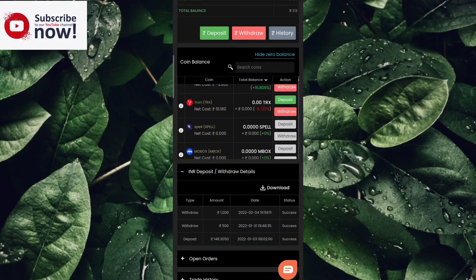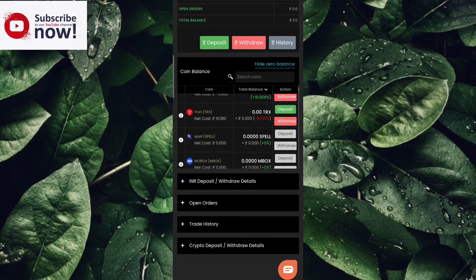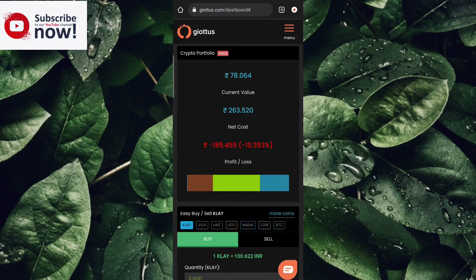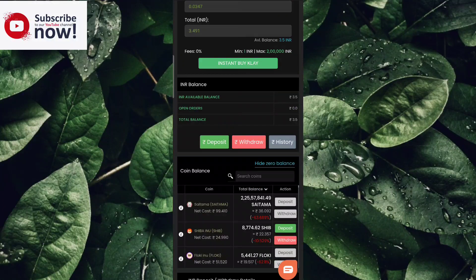We can edit a recent payment — we can see the deposit and withdraw options. If you have an amount to deposit, you can do the maximum deposit. For recent withdrawals, we have 1000 rupees. We have the date, an amount of 500 rupees, payment proof, and a Telegram post.